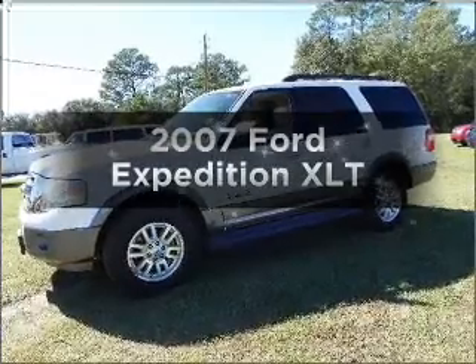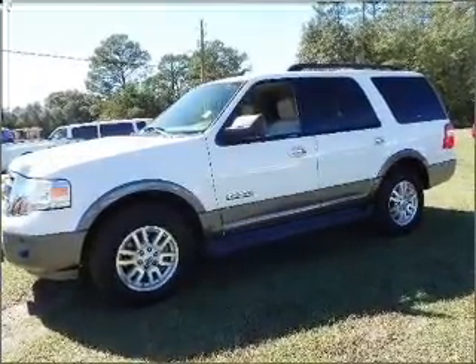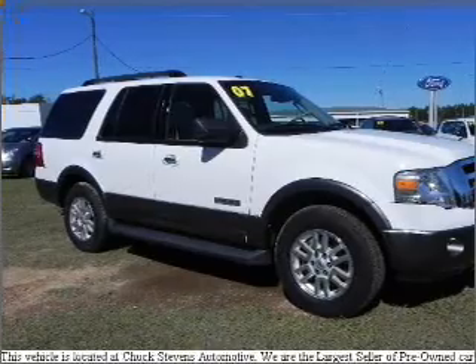Imagine yourself in this 2007 Ford Expedition. Travel the roads in style and comfort in this great vehicle, with a powerful 8-cylinder engine that responds smoothly to its 6-speed automatic transmission.